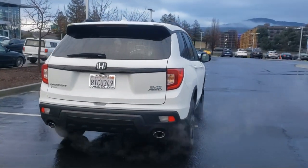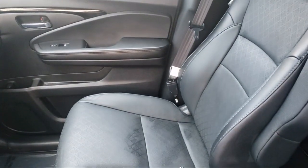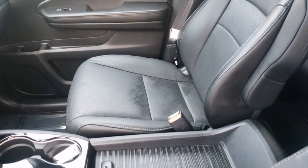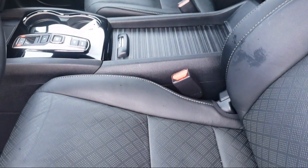Our long-standing history in the transportation industry actually began five generations ago in 1851, and today the Hansel name represents 10 automotive brands with 9 dealerships.